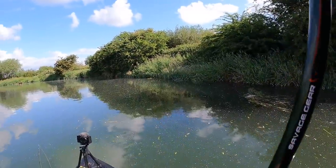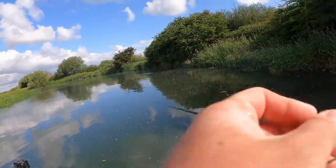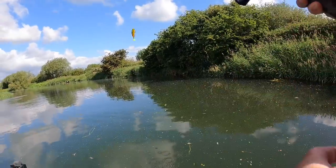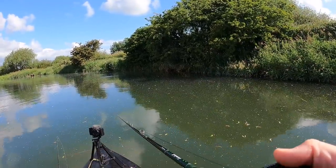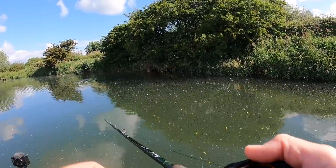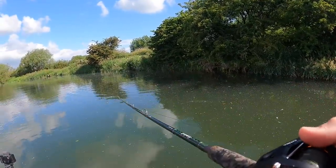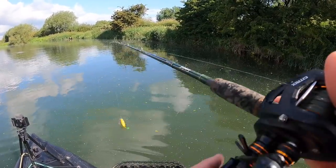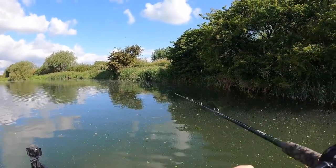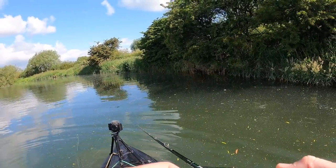I've not seen a fish for ages since that last one — it's been at least an hour. Oh, that was a hit! 100% a hit. You see that swirl there? Just as I'm saying I've not had a touch for ages and it slammed into it! Doubt that'll come back — I've definitely got the hugs there. Might have been a good fish the way it hit.